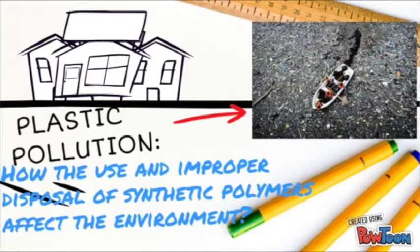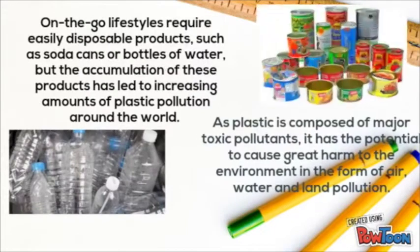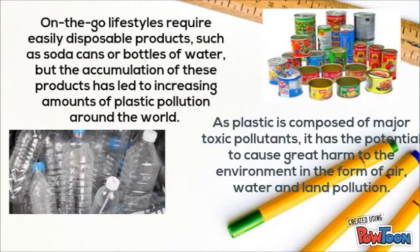Plastic pollution: how the use and improper disposal of synthetic polymers affect the environment. On-the-go lifestyles require easily disposable products such as soda cans or bottles of water. But the accumulation of these products has led to increasing amounts of plastic pollution around the world.